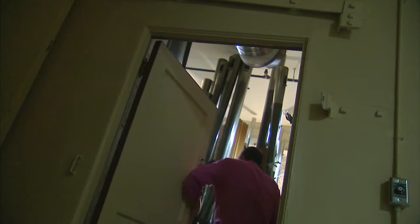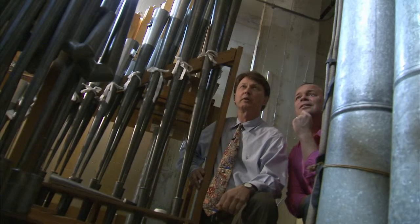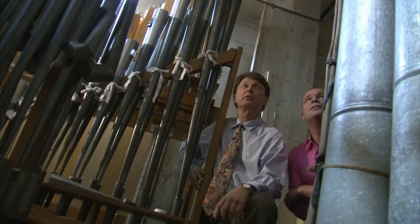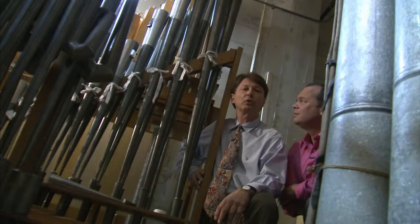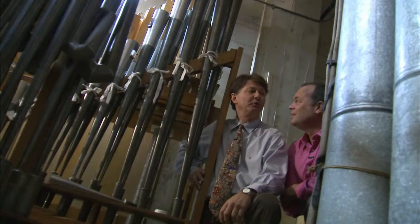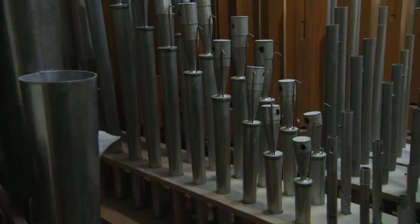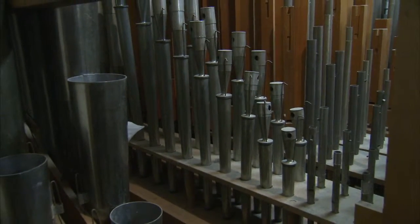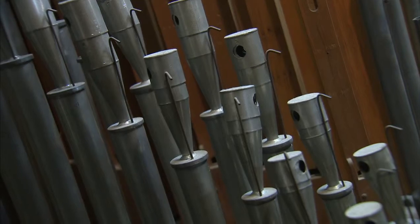What's behind this door? Oh my gosh, look at all these pipes. We're presently in the swell chamber, which is the third keyboard on the organ console. It's one of the most utilized divisions of the pipe organ — it has very loud stops and some of the softest stops in the organ. Is it rare to get to come in here? It is indeed — we keep a padlock on the door so not just anybody can walk in. In the total organ, there are over 3,500 pipes. In this room alone, there are probably over 900 pipes.